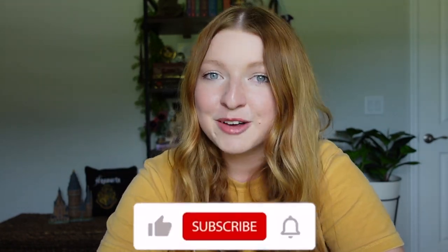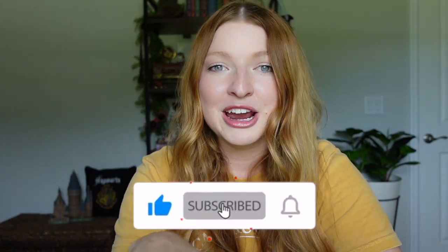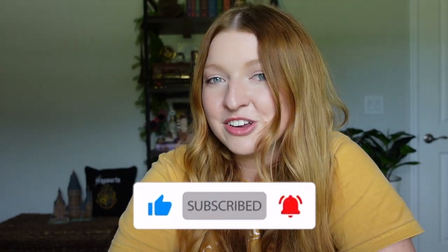That is going to conclude today's video. If you want to see me do more thrifting hauls and things similar to this, let me know in the comments below. If you liked today's video please give me a thumbs up. Don't forget to subscribe and turn on your bell notification so you're notified of my next upload. Thank you so much for watching — have a great day, bye!